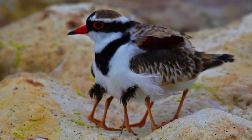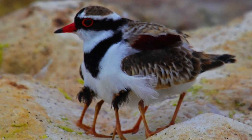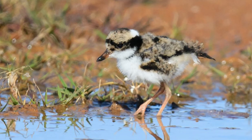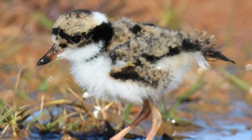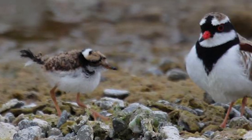Both parents share the incubation of 2-3 pale white eggs with dark spots for around 22-26 days. During incubation, if the eggs get too hot, the adults will stand over them to shade them from the harsh sun, and will even wet the feathers on their stomachs to cool the eggs. The young, once hatched, leave the nest to hide in less exposed areas, with the parents continuing to look after them. Their speckled grey and white feathering also allows them to remain well camouflaged.